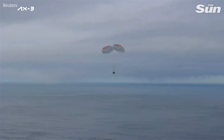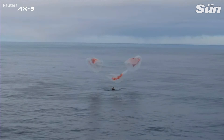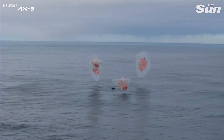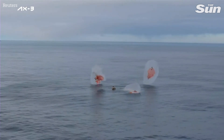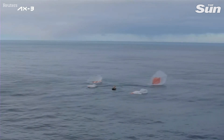Braced for splashdown. Splashdown! We are with you at 4.800. And an excellent sight to see — welcome home, AX3.